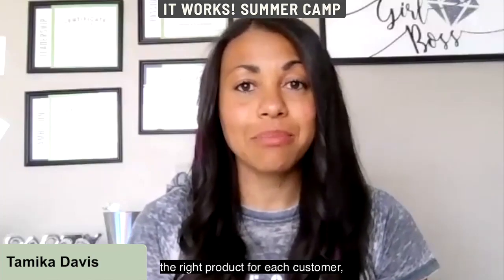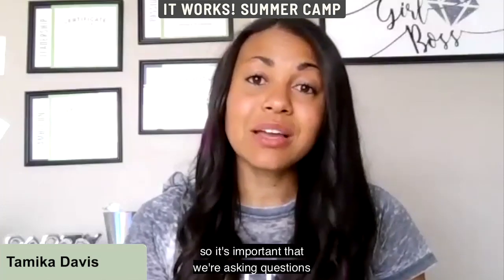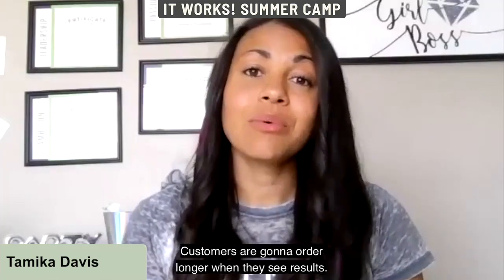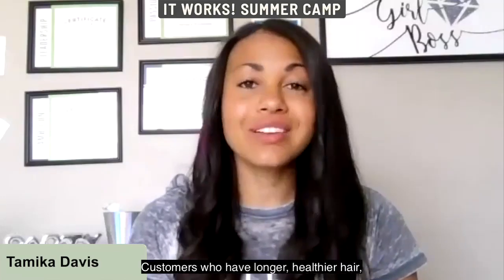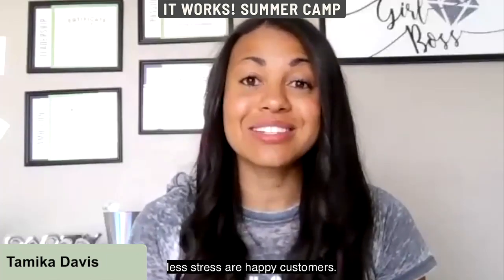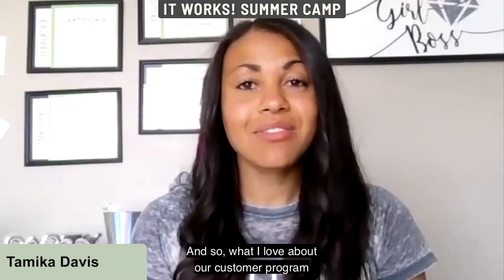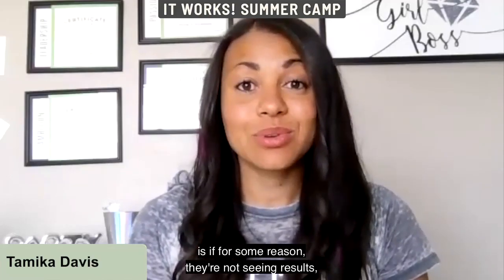Everybody is different, so it's important that we're asking questions and doing our best to recommend what's right for them. Customers order longer when they see results — customers who have longer, healthier hair, clearer skin, are losing weight, have more energy and less stress are happy customers. We want to keep our happy customers by making sure they're getting the right products.